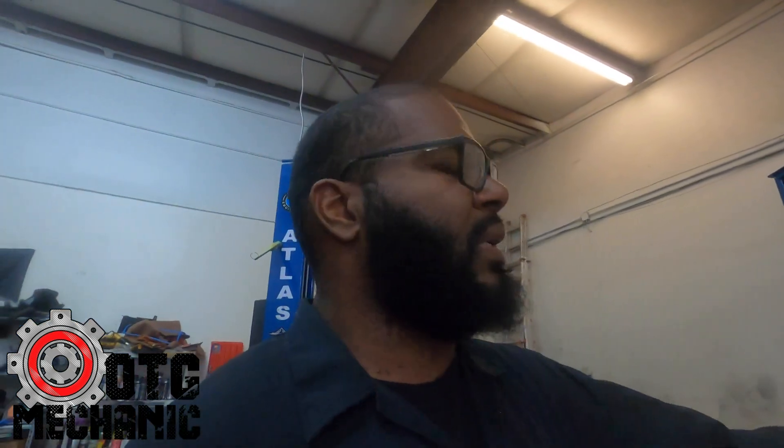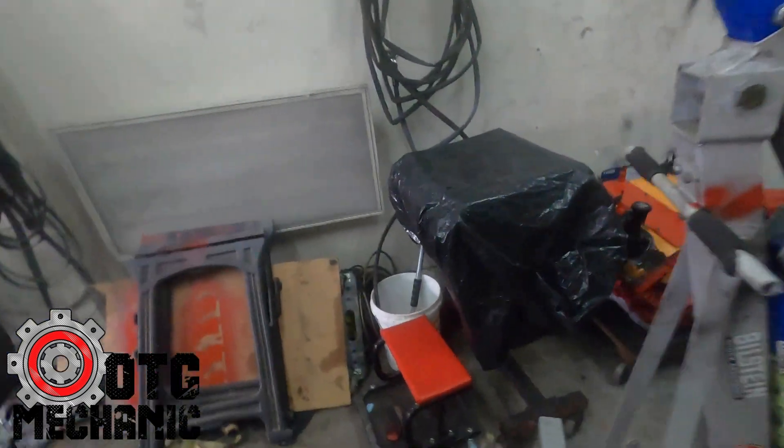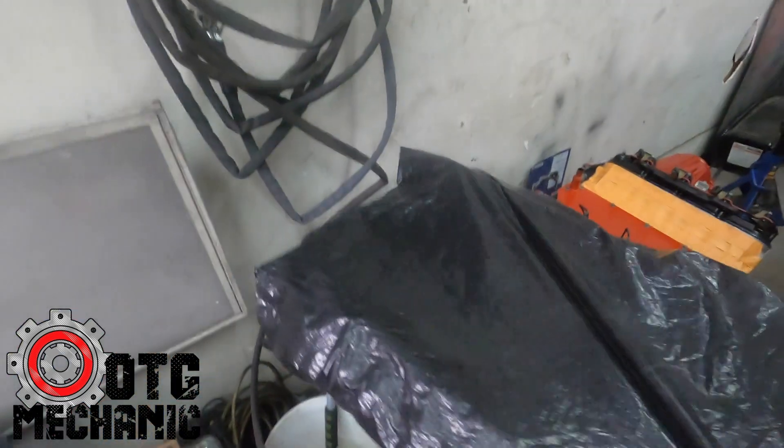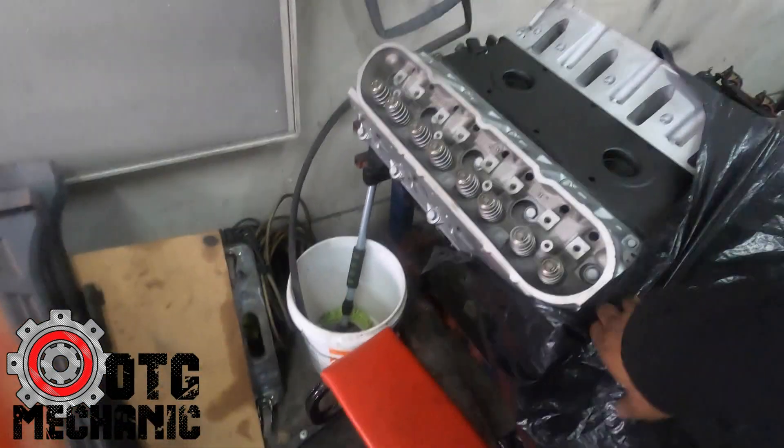I don't plan on putting the LSA in until I'm finished with another LS swap I need to do first — this engine over here, a 6.0 with a 4L80 as well. I haven't talked much about this but it's another engine here that needs to go into a car.